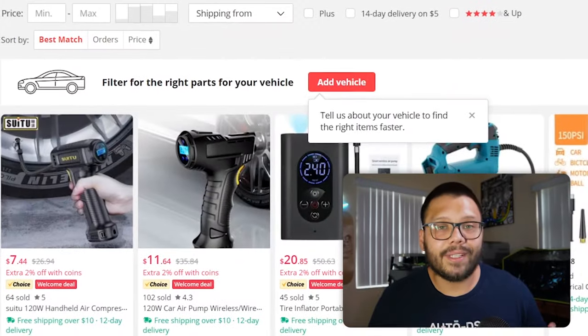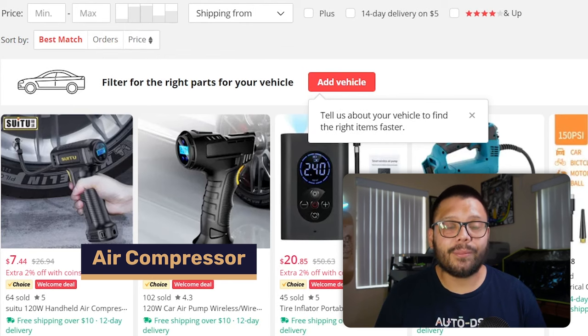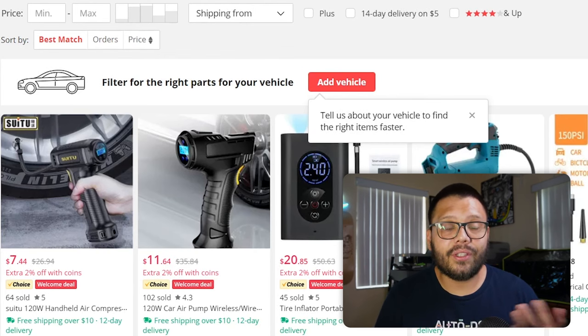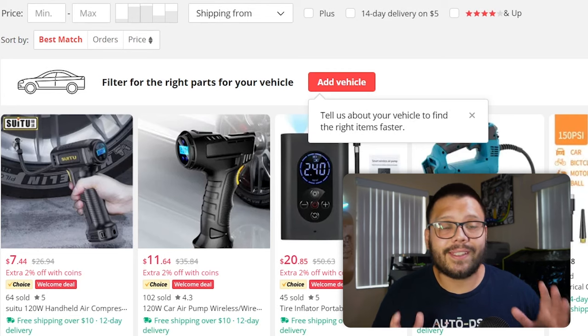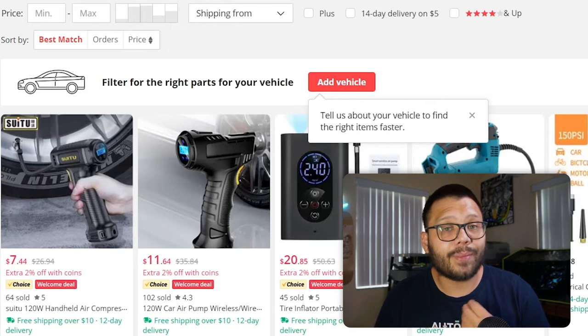Right now is definitely the time to be offering battery chargers if you're looking to sell auto parts. Another in-demand and highly useful item is an air compressor. Air compressors can be used for a few different things — for one, you can use it to fill up air in a tire. We all know flat tires happen more often than not, so instead of driving slowly to a gas station and paying for air, you can just pull out your air compressor. It can also be used to power certain power tools.